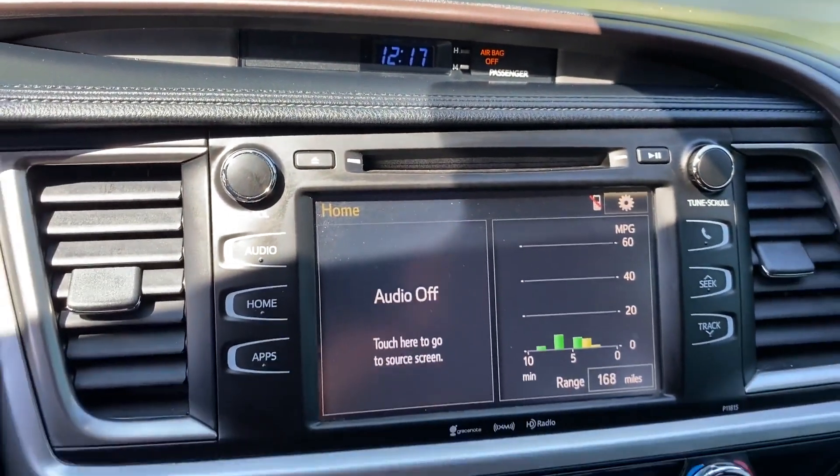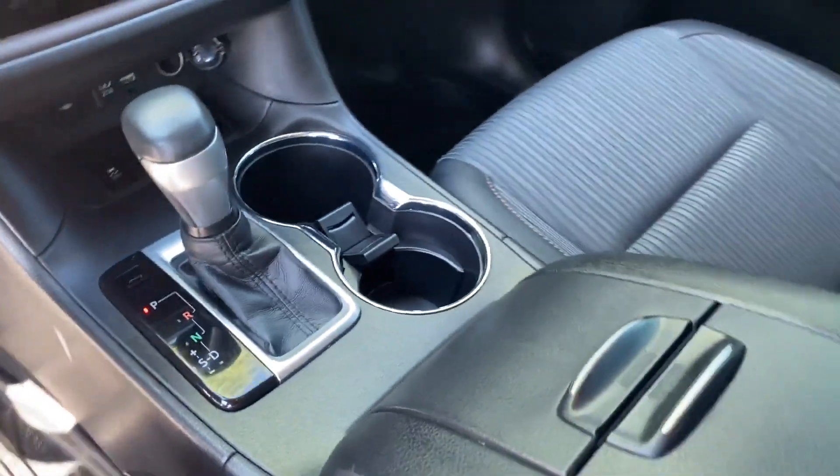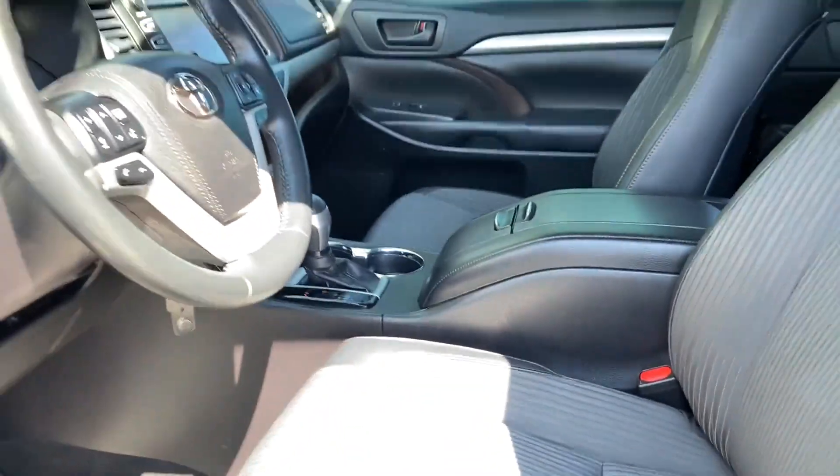automatic headlights, auxiliary input, aluminum wheels. This is a top rated dealer. The open road is calling — drive it home today.